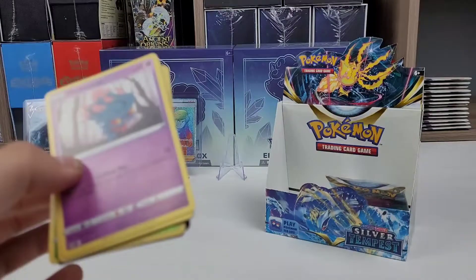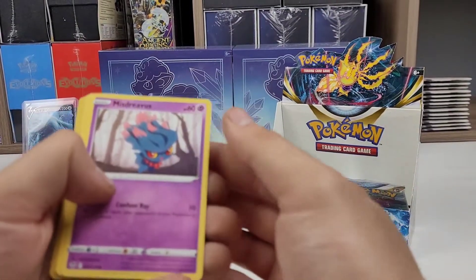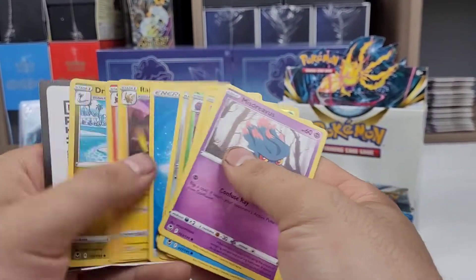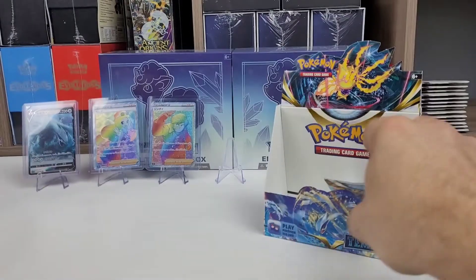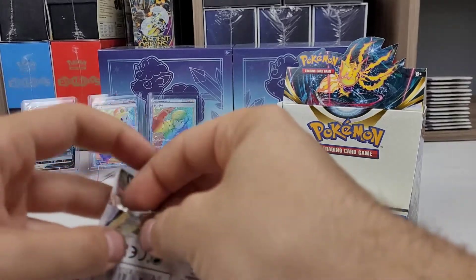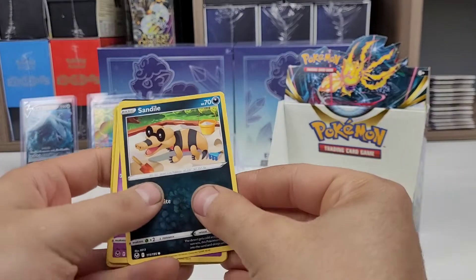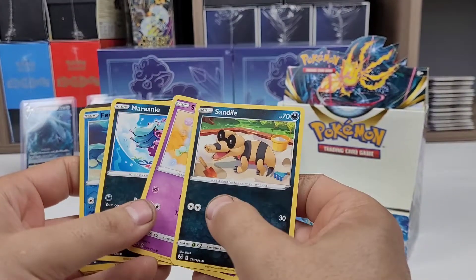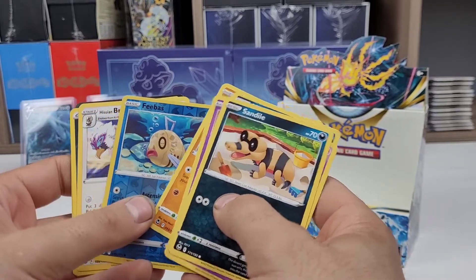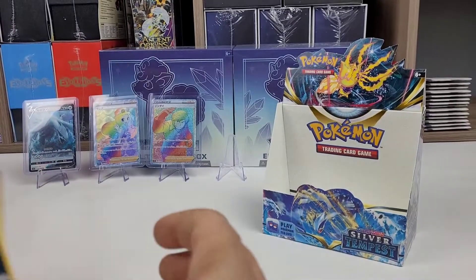In Paradigm Trigger you were guaranteed one of each of the V-Star Trainer cards — I don't know if that's the same case for Silver Tempest, but I guess we'll see. Another Cobalion. Last Pack! Last Pack Magic! Let's go Lugia Alt Art. Sandile, Swirlix, Marini, Indeedee, Baltoy — my 10th Braviary. Code card.